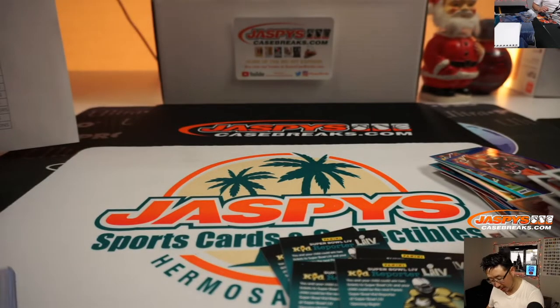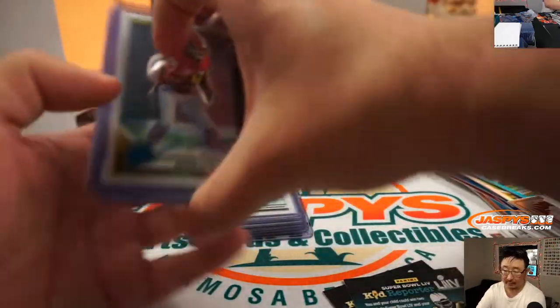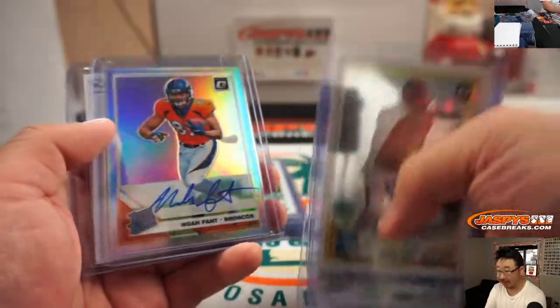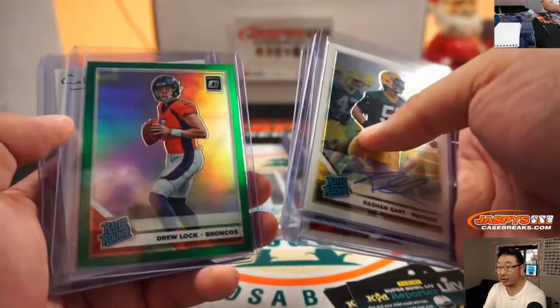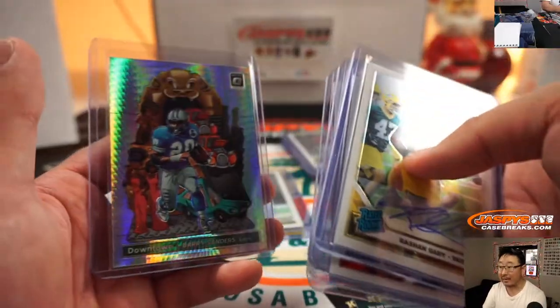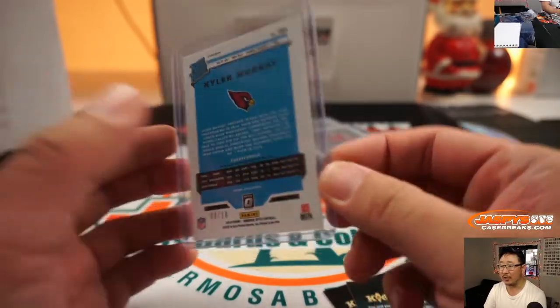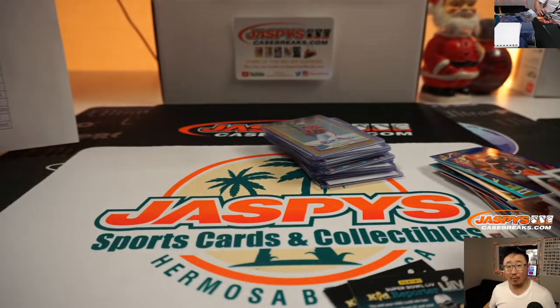Let's do a quick autograph recap — pretty solid break. Nice DK Metcalf hollow, Noah Fant, Ed Oliver, we got Minshew, Drew Locke to 5, Barry Sanders downtown card, Terry McLaurin, and of course the Kyler Murray to 10 — 9 out of 10. It was pretty strong. Love this. Thank you everybody for watching — we'll see you next time. This is Joe, we've got more in the store. We'll break with you next time. Bye-bye.